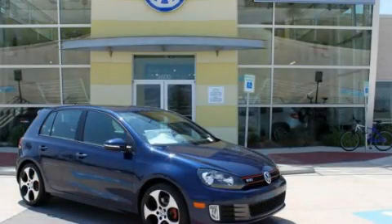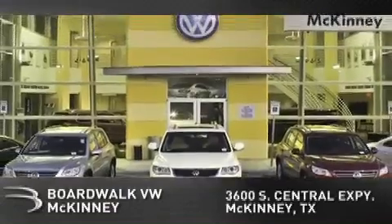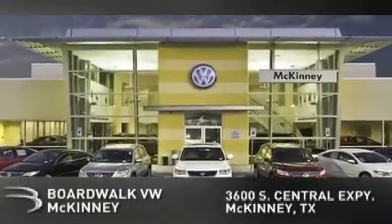Call or visit us right now and arrange your test drive today. Boardwalk Volkswagen McKinney is conveniently located at 3600 South Central Expressway in McKinney. Come experience the Boardwalk difference today.